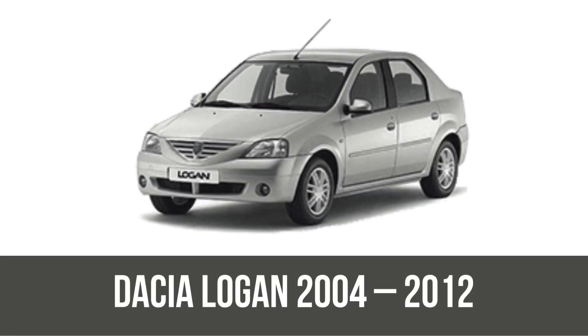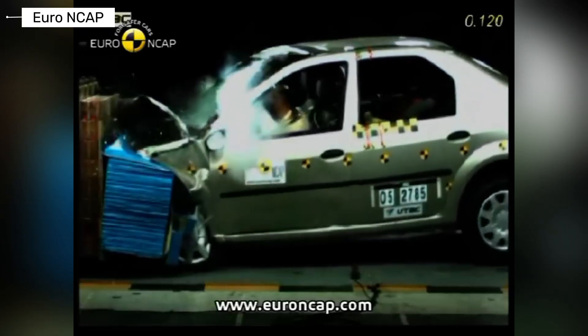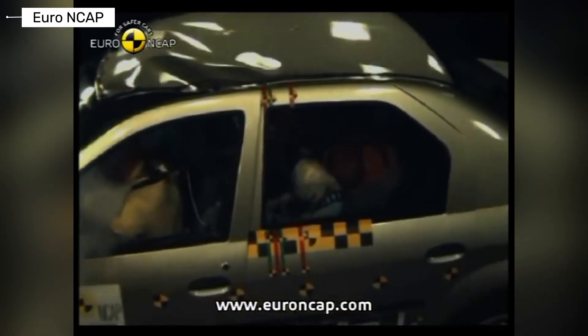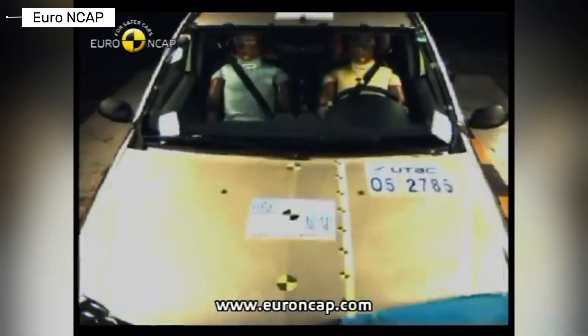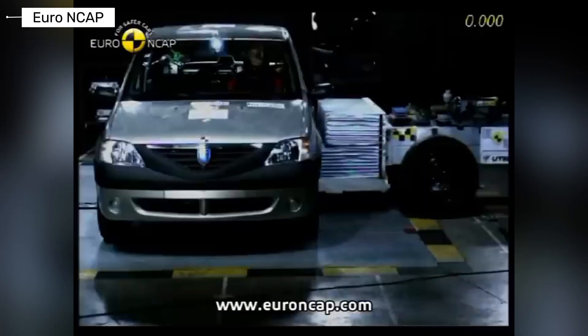Kicking off with the original Dacia Logan, the ultra-cheap sedan that put Dacia on the map with basic affordability. Euro NCAP gave it three stars overall, with decent frontal protection but weak side impacts and poor pedestrian scores. Solid for its ultra-low price back then, but showing clear gaps in modern crash demands like side protection.